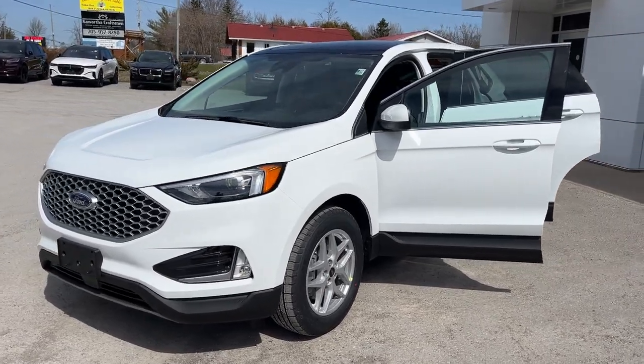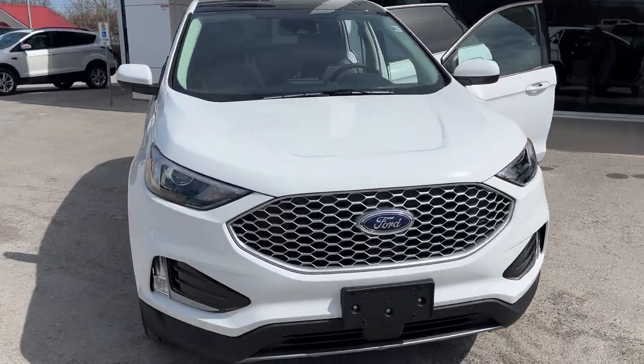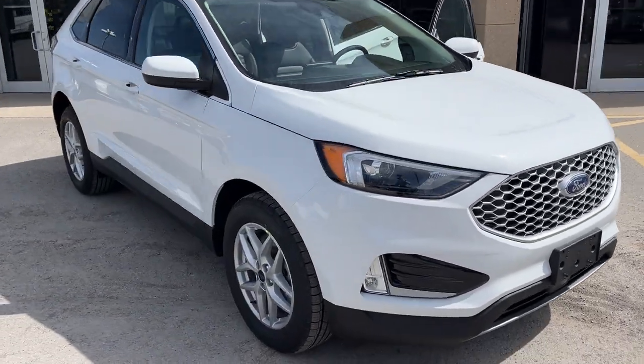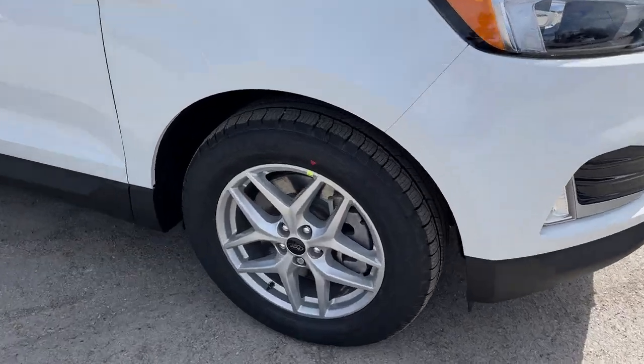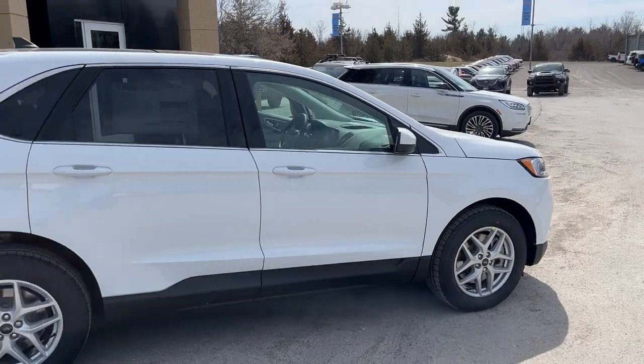2024 Ford Edge SCL all-wheel drive. This one's a 201A package in Oxford White paint — really sharp looking Edge. Rolling on 18-inch aluminum alloy wheels with Michelin all-season tires, powered by the 2.0L EcoBoost.